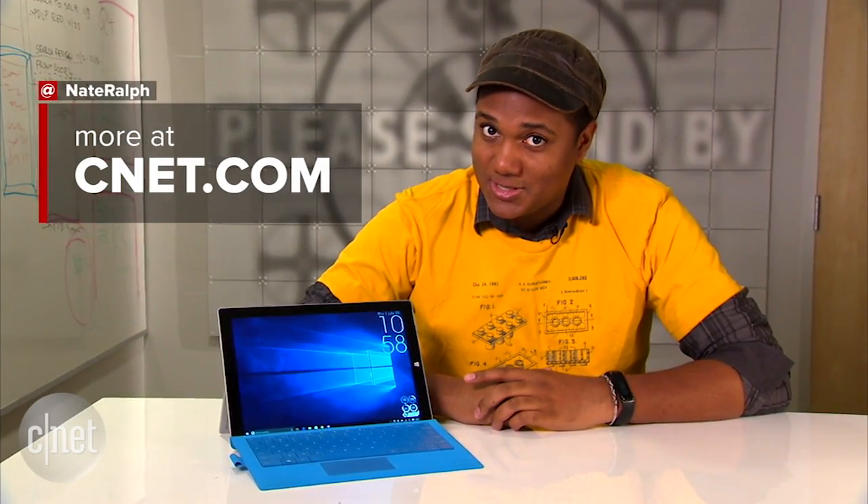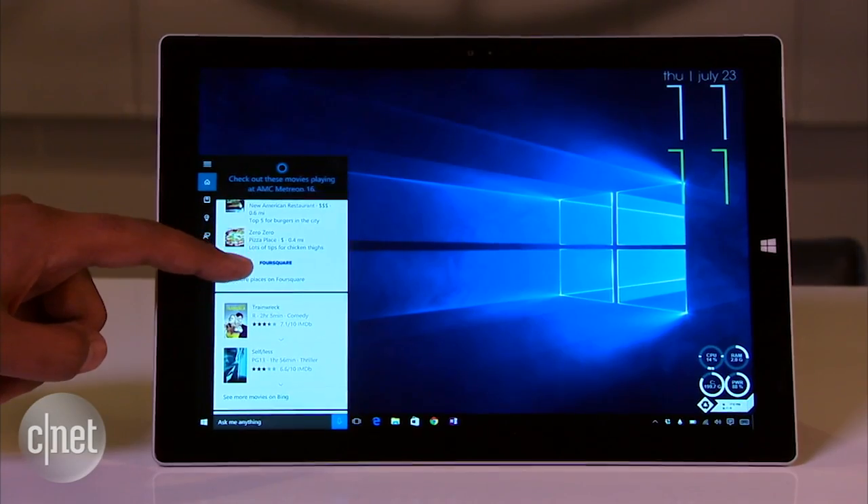I'm Nate and that's Cortana. Be sure to check out all of our Windows 10 coverage on CNET. Thanks for watching.